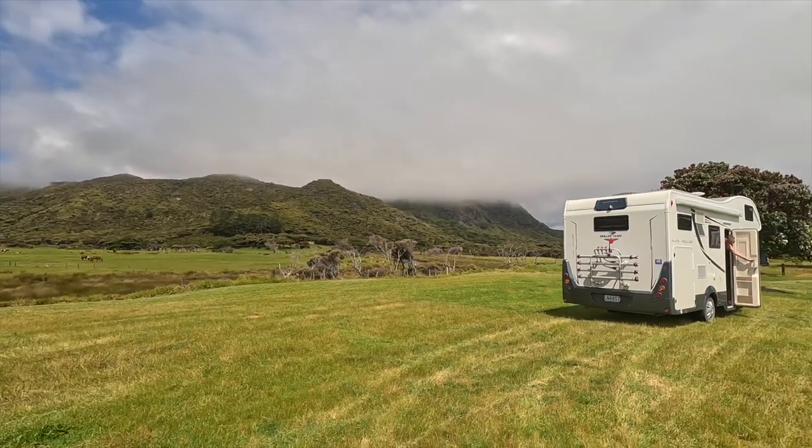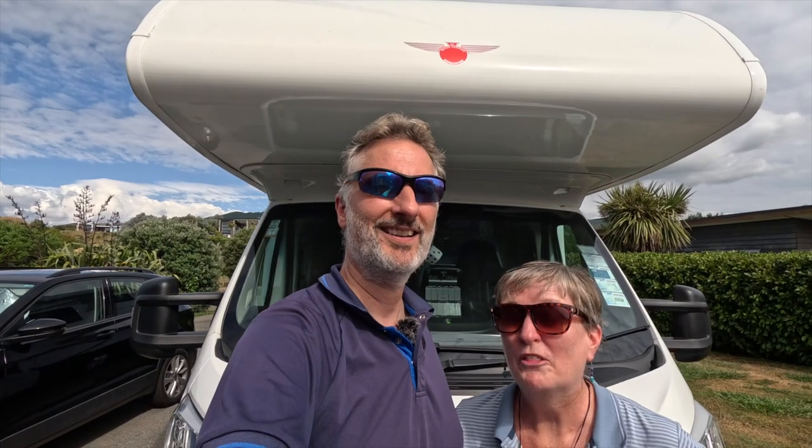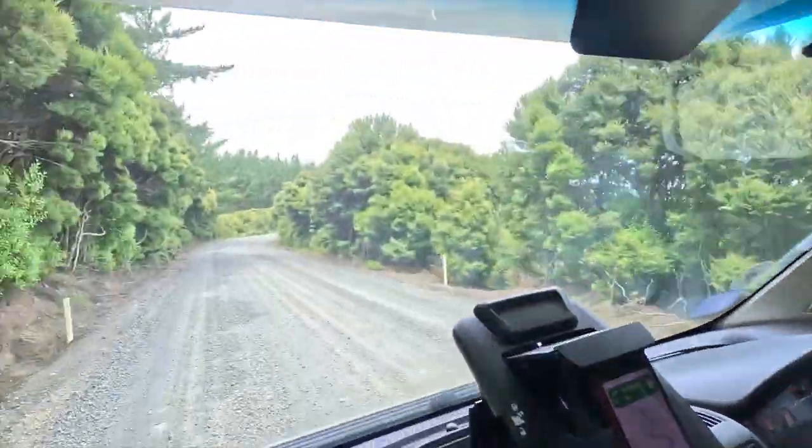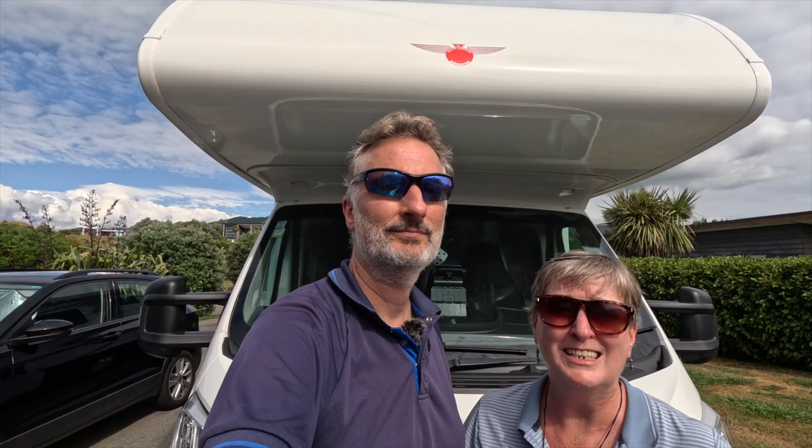This is the motorhome that we bought when we came to New Zealand and we absolutely love it. We want to share with you why we like it so much. The first thing for me is that I love driving it. I've got very limited experience of driving a motorhome - I must admit I was a bit scared, but I'm absolutely fine and this is easy to drive.